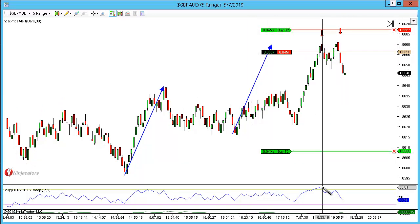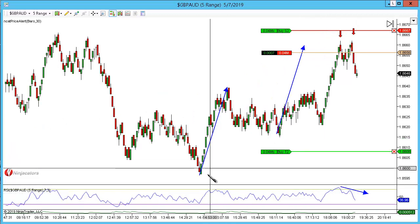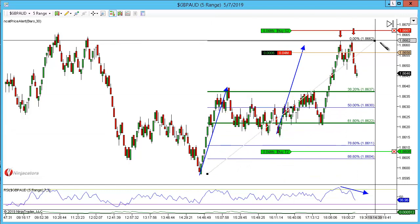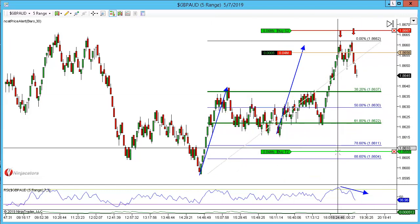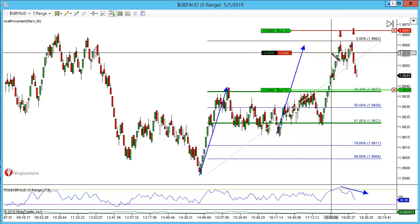We did have the outside confirmation, so we went overbought with divergence. I've only just got in this trade so I'm looking for that 38.2 — just a one-in-one-out — and I'm actually only going to front run it by one pip.